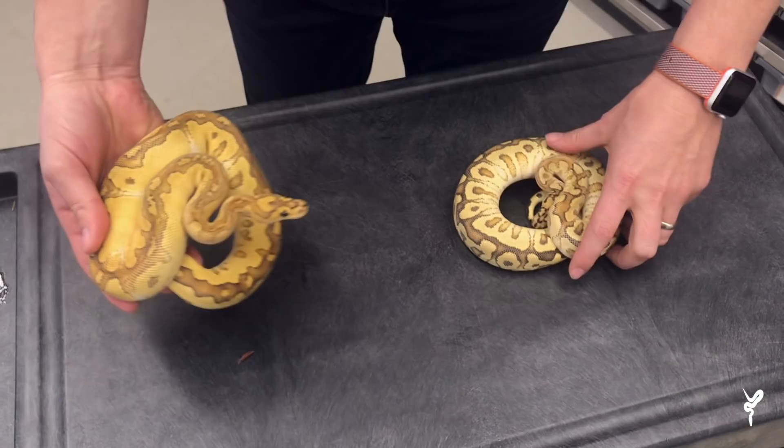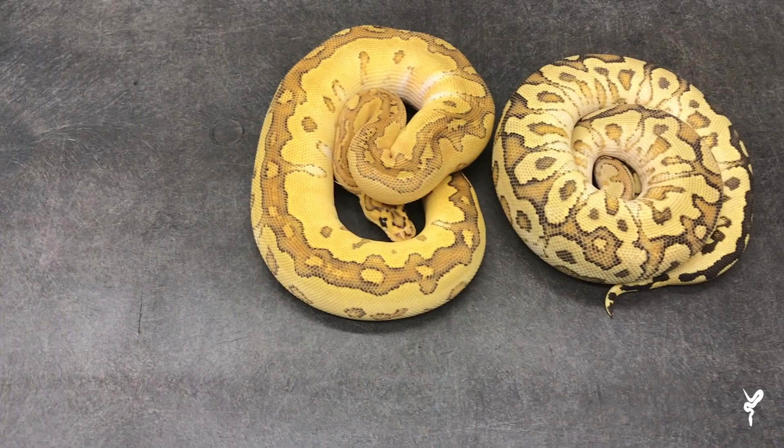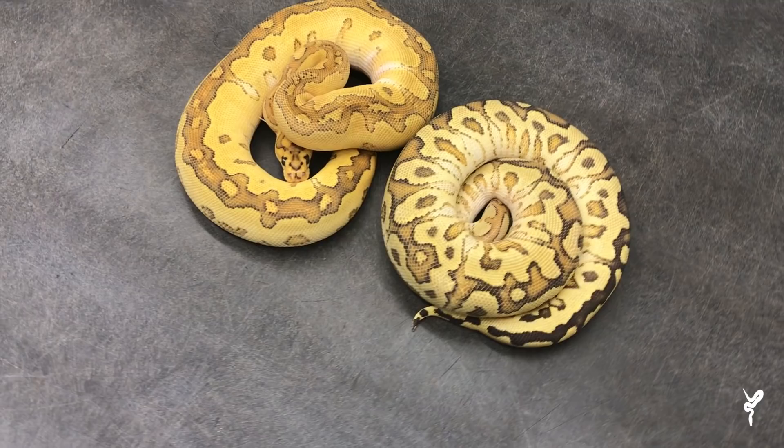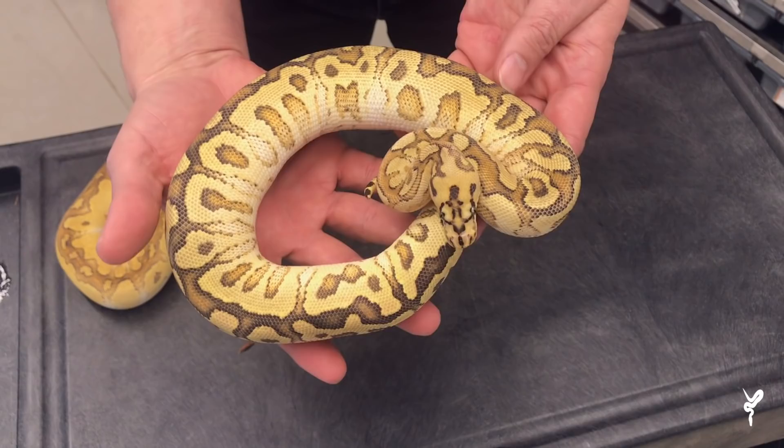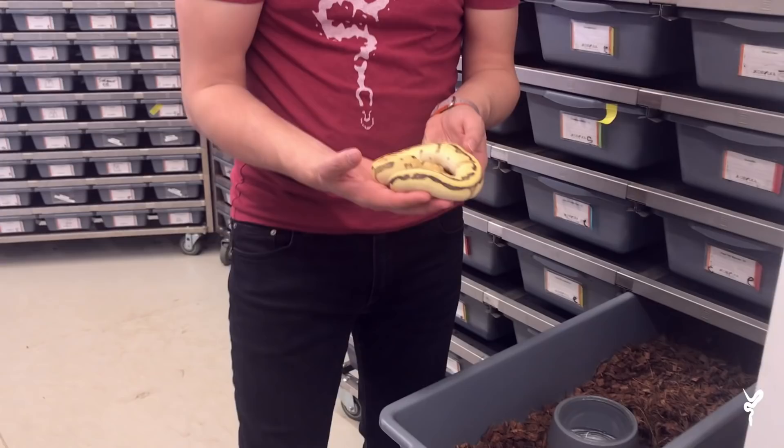This second one is even cooler — this is a Fire Russo Spot-Nose Clown. Ryan, you really knocked it out of the park hatching these. These are both amazing girls, and I'm just honored to own them now. They're incredible. One of the absolute coolest things I've ever bought, actually.